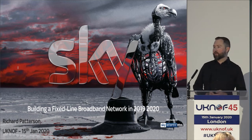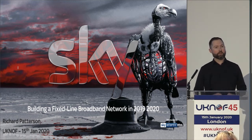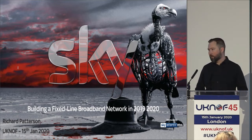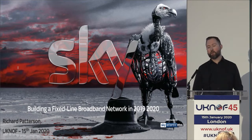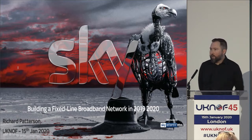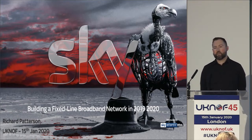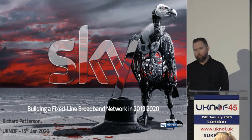Hello and good morning. My name is Richard Patterson and I'm a technical design manager at Sky here in the UK. This talk is actually about how we've built a greenfield fixed line broadband network over in Italy for Sky Italia. We haven't quite launched it yet — it's still in a staff trial phase — and it will soon expand to friends and family before fully launching later on this year.